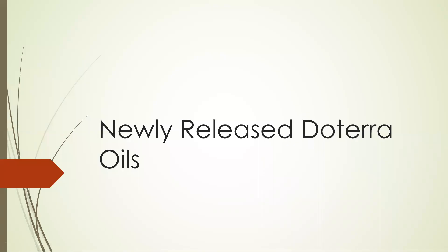Welcome everyone to our little chat about the newly released doTERRA essential oils that were released during convention 2017.